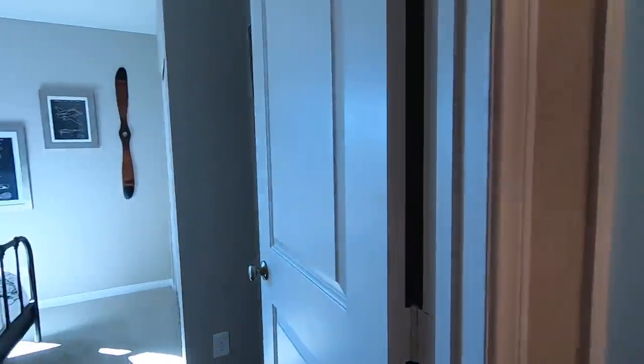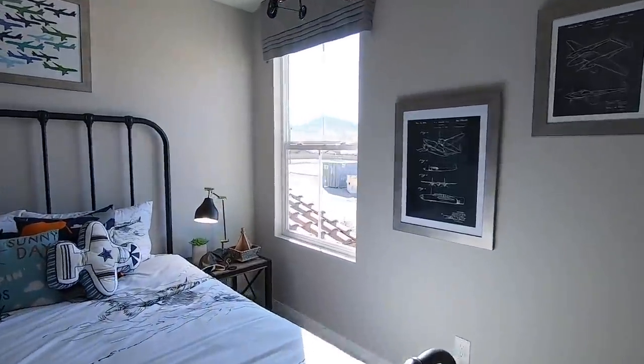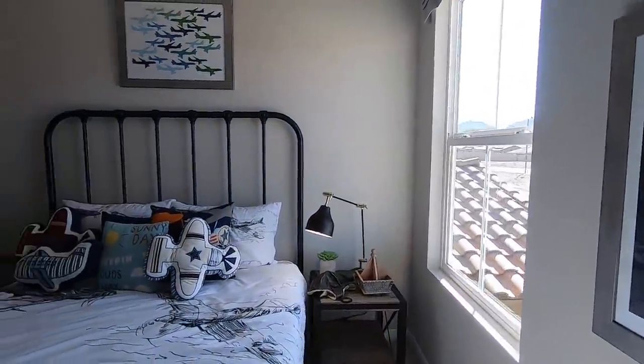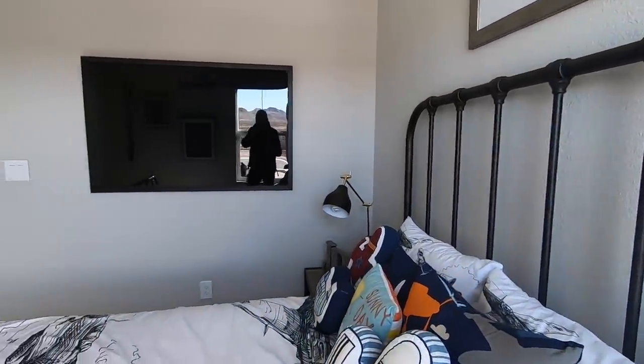Coming into the third bedroom — looks like somebody's a pilot in this room! This bedroom is very small, probably 10 by 10. It's not a large bedroom whatsoever.